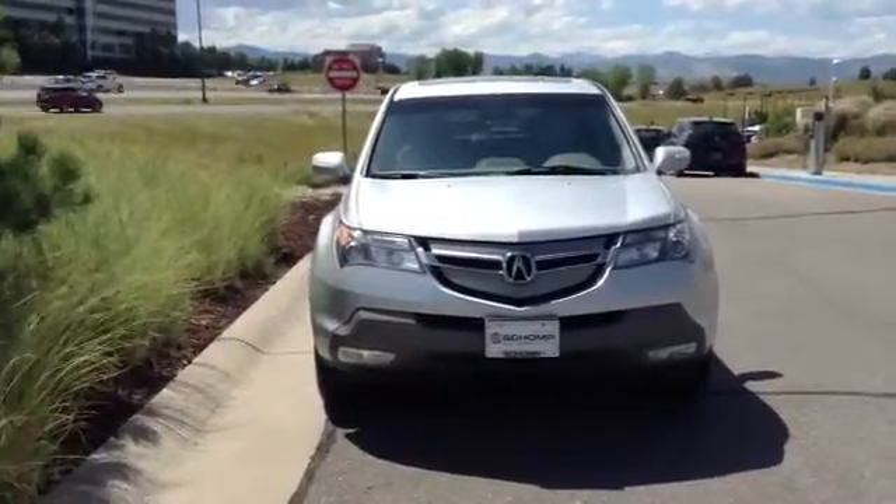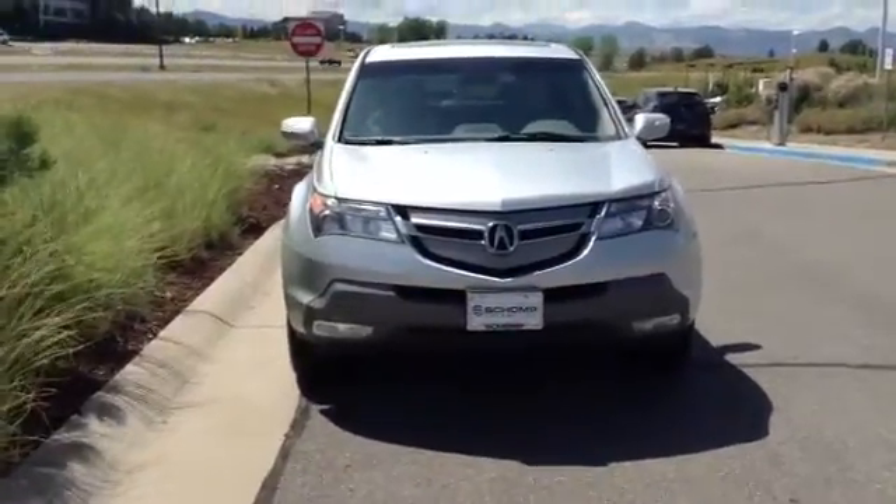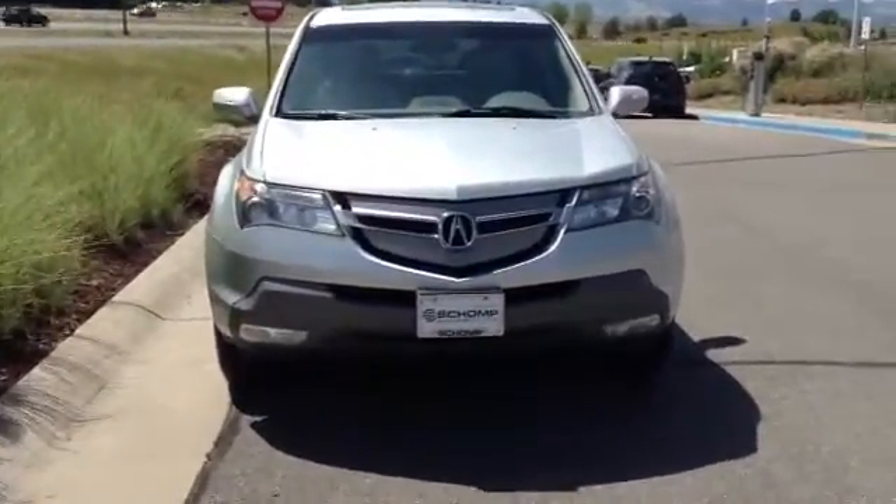Good afternoon, Chris Sanchez over at Sean PMW, sending you a quick video of the Acura you inquired about. I did do a walk around with the vehicle — very clean car, very good looking vehicle.